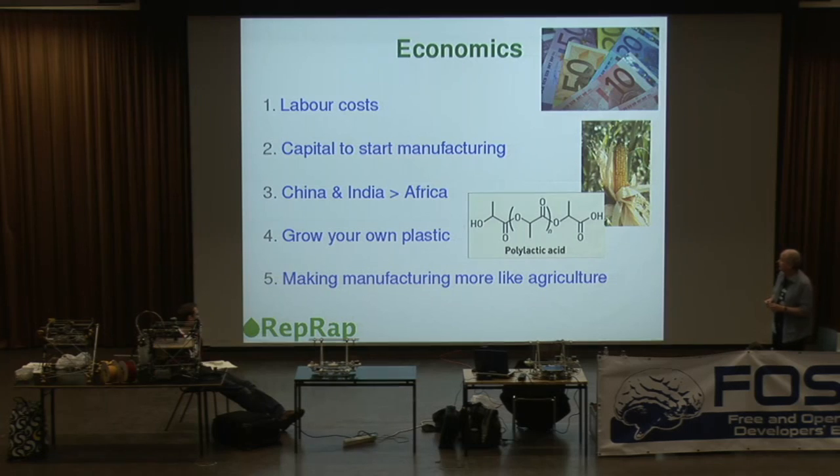Another interesting aspect of the machine is the plastic that works best in it — polylactic acid. You might imagine that you'd be dependent on DuPont or similar companies to supply this. In fact, you can grow your own. Polylactic acid can be made from starch. So if you've got a few tens of square meters of land where you can grow a starch crop like corn or potatoes, you've not only got a machine that's self-replicating, you've got a self-replicating supply of the raw material.